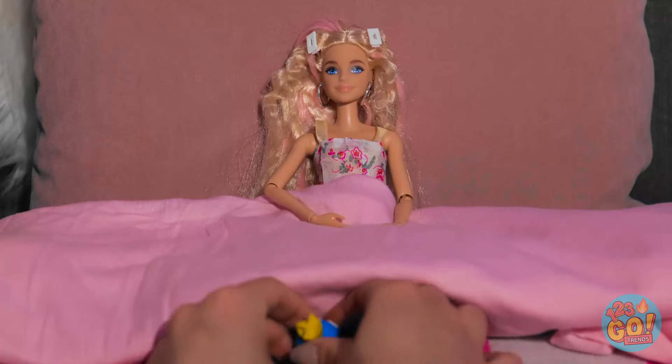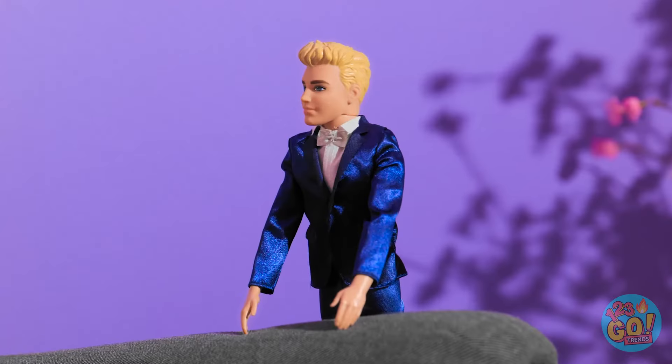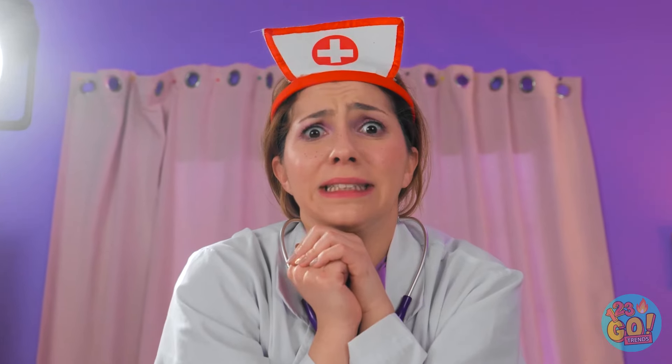That's easy for you to say! What's going on? Everything's fine, honey! I can see the head! Here it is! It's a beautiful baby boy! Congratulations! He's beautiful! What the — that's not my baby! He has your eyes, Barbie! We need to talk. You've got some explaining to do. Oops… Awkward… I'm gonna go now.